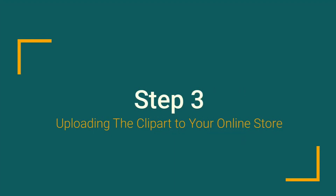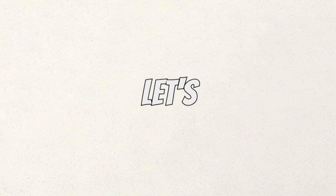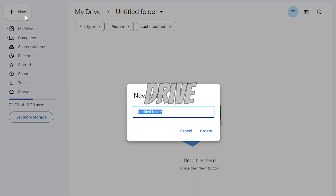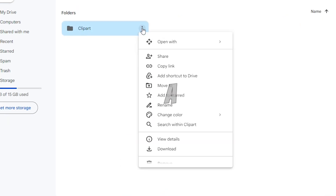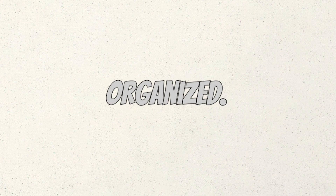Step 3: Uploading the clip art. Uploading the clip art to your online store is the next step. Let's dive into packaging your awesome clip art images. First things first, we need to organize our images in one place. Upload them to a Google Drive — create a folder and upload your images there. Once they're uploaded, create a share link and save it in a handy place like Notepad or a Google Doc. We want everything accessible and organized.